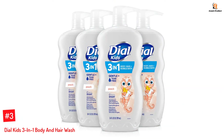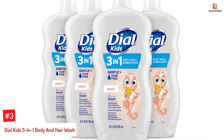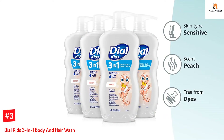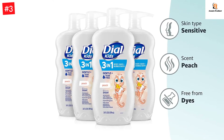Number 3: Dial Kids 3-in-1 Body and Hair Wash. This 3-in-1 product from Dial has a peach fragrance that your child will love. The body and hair wash is suitable for children aged 2 years and above and has been tested and approved by dermatologists and pediatricians. The formulation does not contain harmful chemicals and is suitable for all skin and hair types.